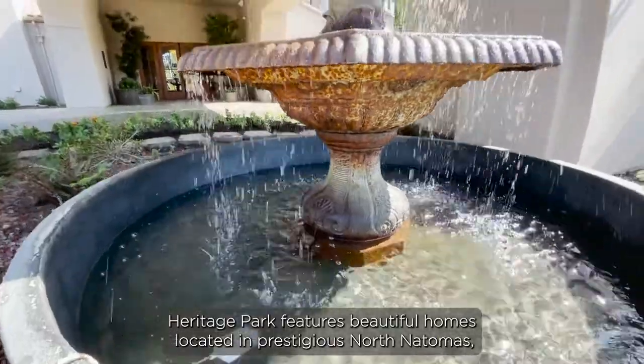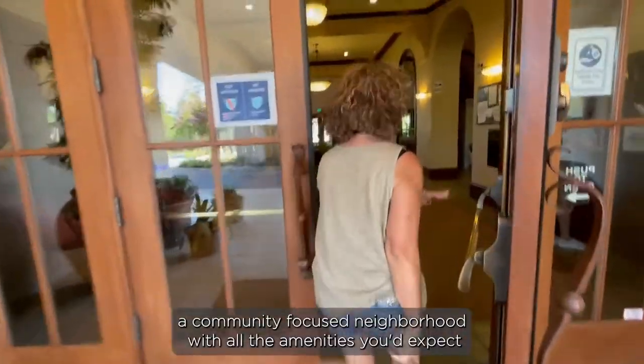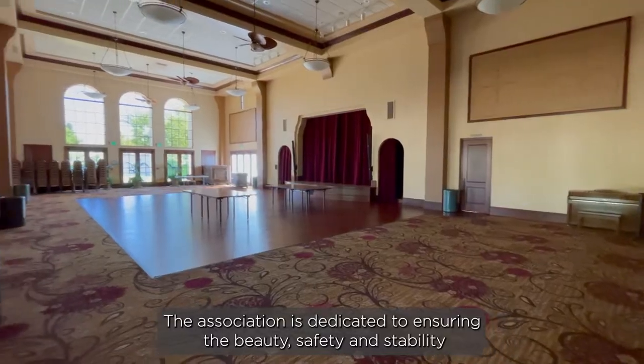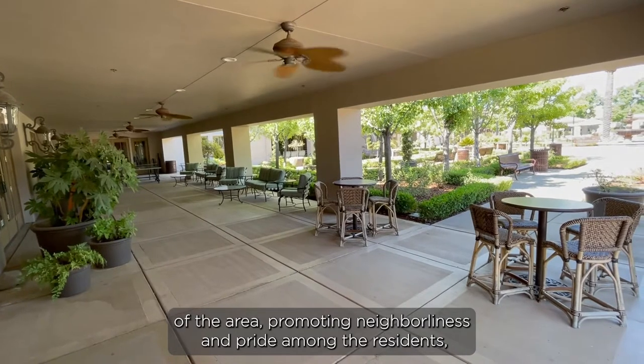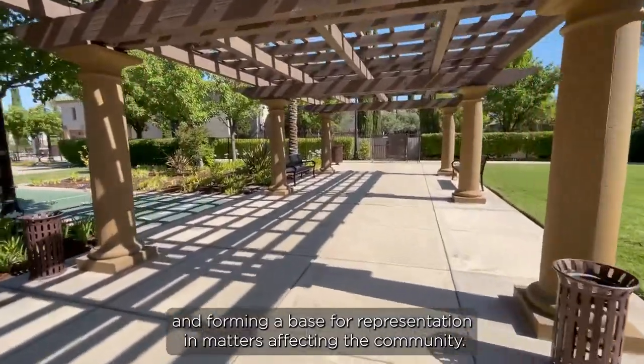Heritage Park features beautiful homes located in prestigious North Natomas, a community-focused neighborhood with all the amenities you'd expect from resort living. The association is dedicated to ensuring the beauty, safety, and stability of the area, promoting neighborliness and pride among the residents, and forming a base for representation in matters affecting the community.